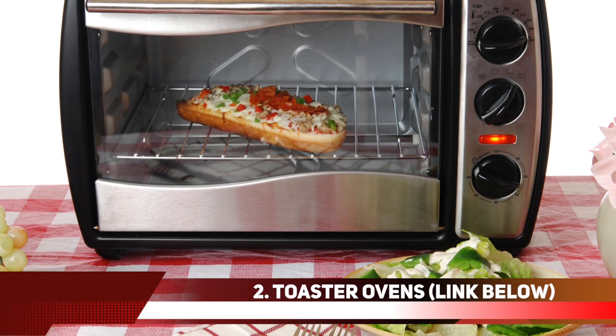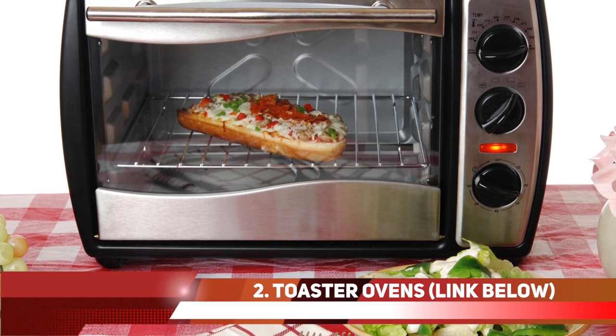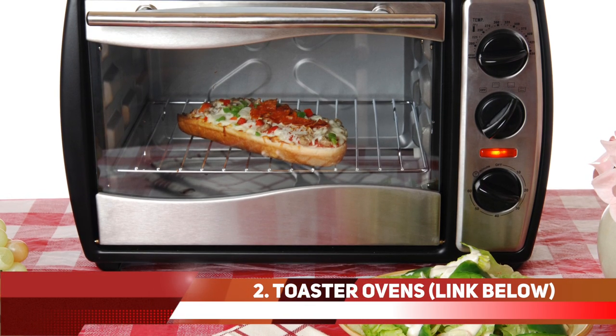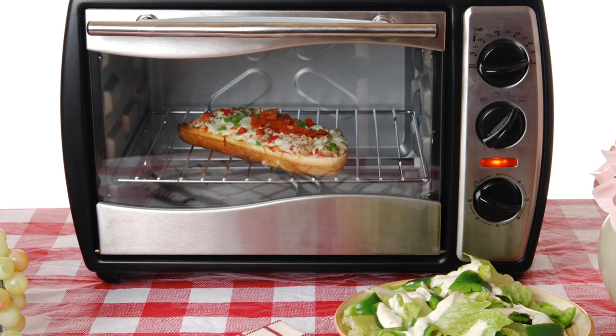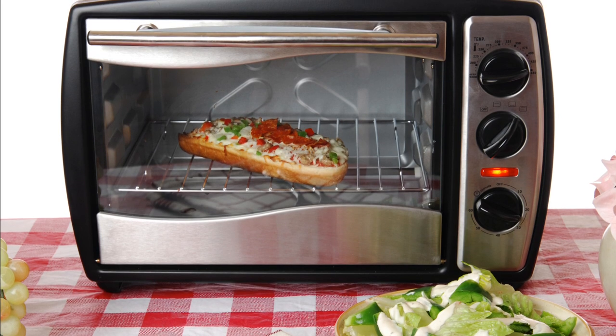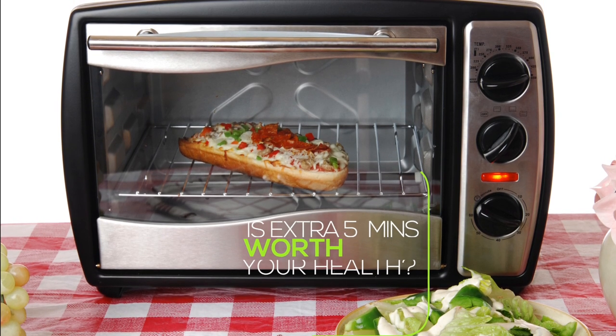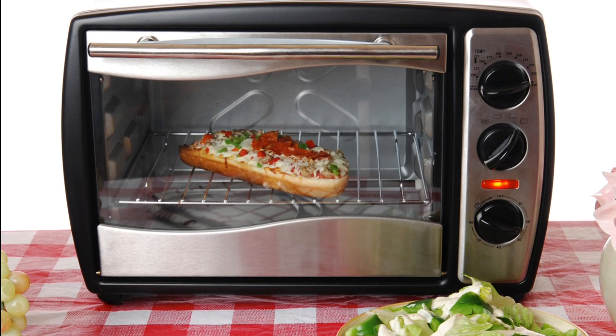At number 2, we can use toaster ovens. If you own a toaster oven, this is another great way to warm up your leftovers. They generally take up less space than a microwave oven and give you a nice crispy finish to your leftovers. You only need about 5 to 10 minutes to heat up most food. Is that extra 5 minutes worth your health and the well-being of your loved ones? I'm sure it is.